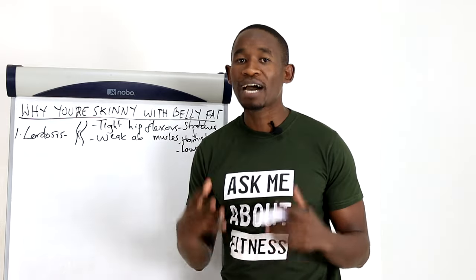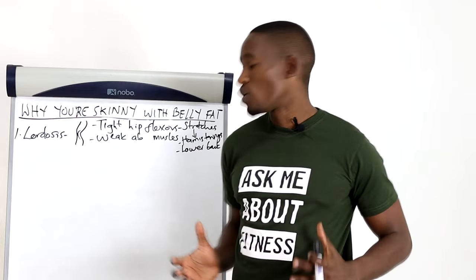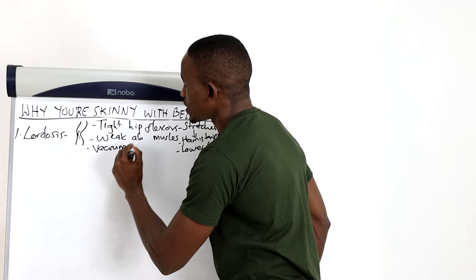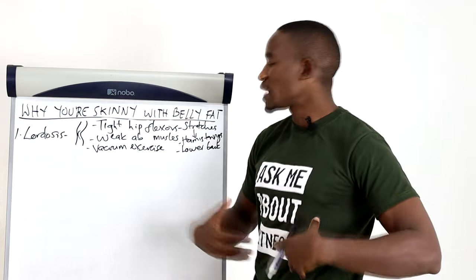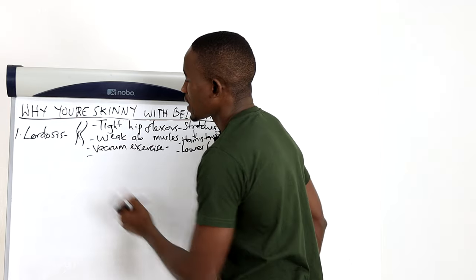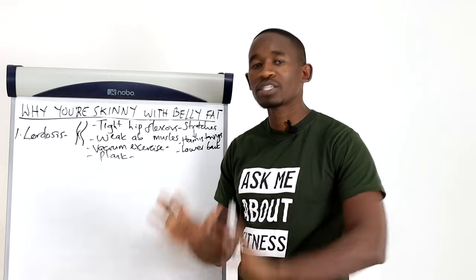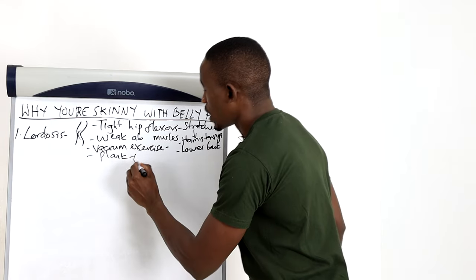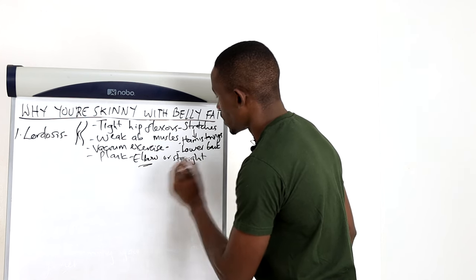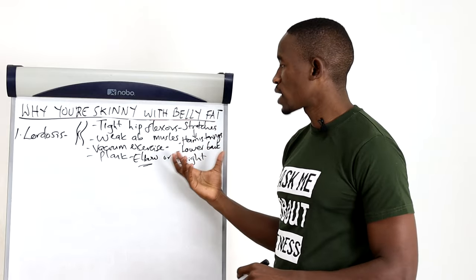For weak abdominal muscles, you mainly want to strengthen your transverse abdominis muscles — the inner abdominal muscles, not the abs you feel when you touch your belly. They are vital for holding your organs together. Focus on two main exercises: the vacuum exercise, where you suck your belly in and hold for about a minute, and the plank. These two exercises really target the transverse abdominis. You can do the elbow plank or the straight arm plank. The elbow plank is more challenging, so if you are a beginner start with the straight arm plank. Look up demonstrations on YouTube.